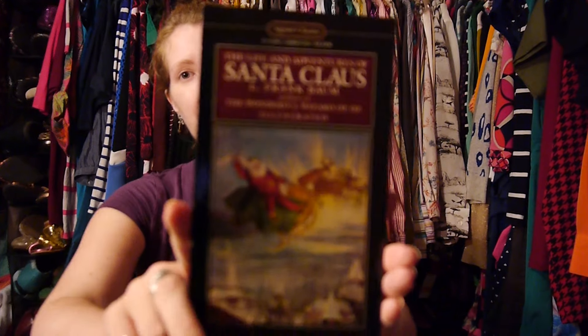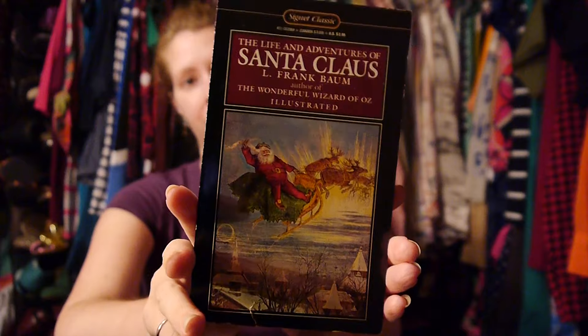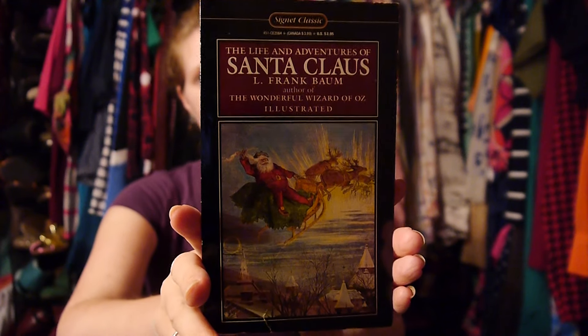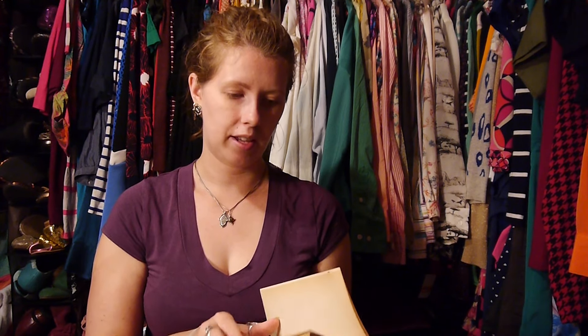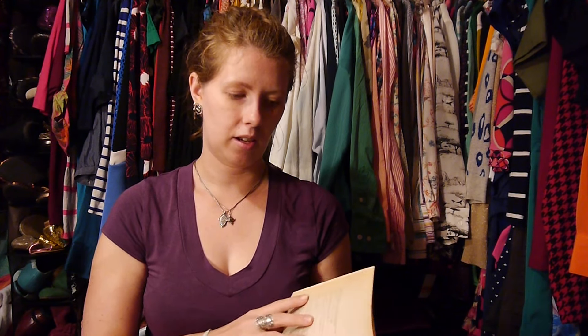The only thing I have left to show you is the books. I did the buy 4 get 1 free, as usual, and found some real gems this time. The first book caught my eye because the name sounded kind of funny — it's called The Life and Adventures of Santa Claus. Then I saw it was written by Frank Baum, the same author as the Wizard of Oz series. I figured it would be worth at least one read, and I think they only charged me the children's book price for it.